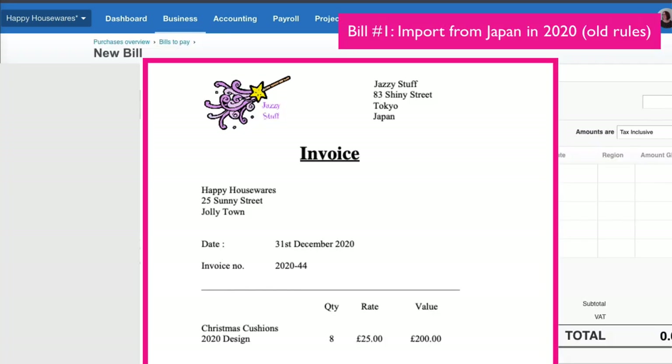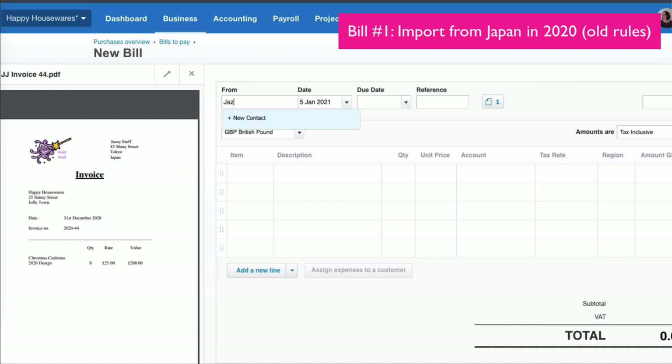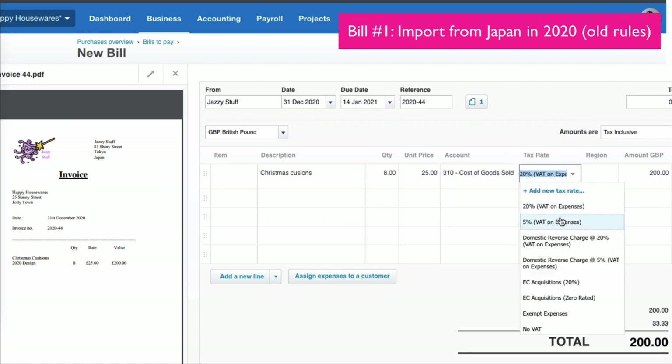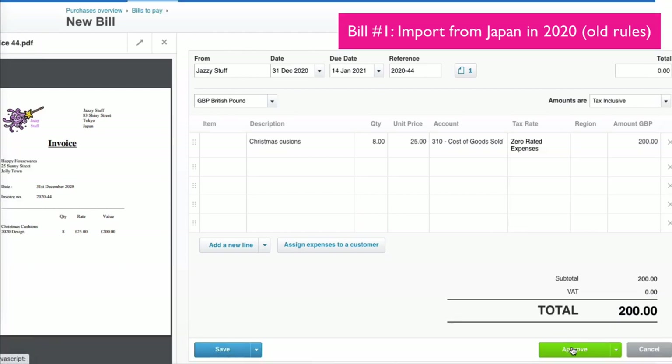The first bill we have is from 2020 and it's from a supplier in Japan. We're going to add the details, selecting the account code which is cost of goods sold, and we're going to choose the tax rate which is zero rated, then choose approve.